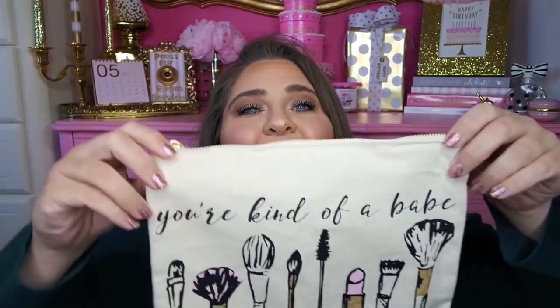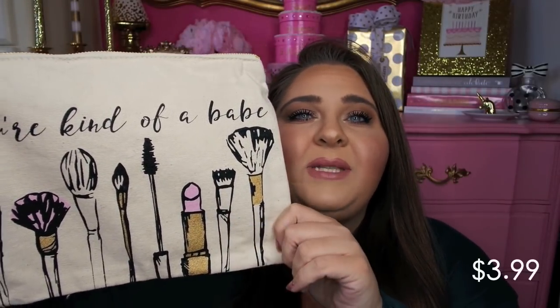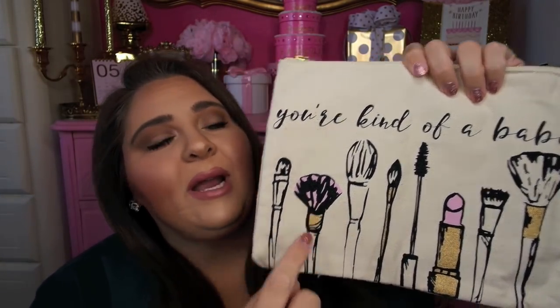The second one didn't have a tag on it, but it says 'you're kind of a babe.' I love all of the little makeup brushes, mascara wand, and lipstick on it — I just thought it was so fun. I love the little hints of pink on the lipstick and blush brush. The little metallic gold details and accents were so adorable as well. I totally would have bought these because I just think they're so cute.